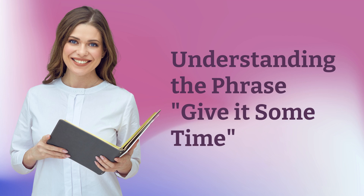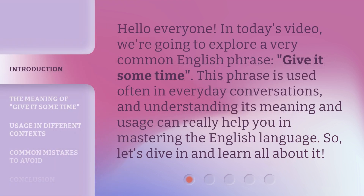Understanding the phrase 'give it some time.' Hello everyone, in today's video we're going to explore a very common English phrase: give it some time. This phrase is used often in everyday conversations, and understanding its meaning and usage can really help you in mastering the English language. So, let's dive in and learn all about it.